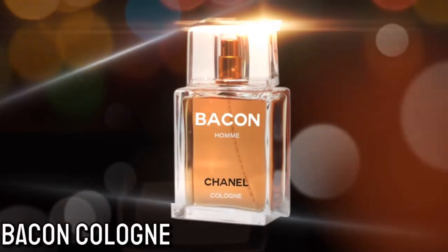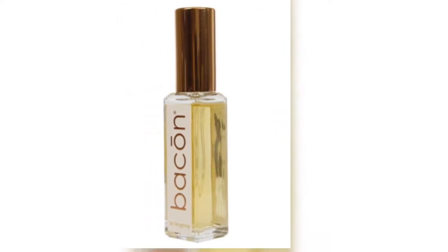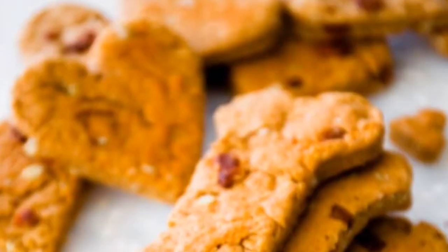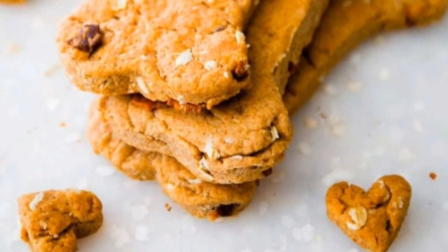Number 11: Bacon Cologne. Yes, believe it or not, there is a cologne that will have you smelling like bacon. So if you ever want to smell like bacon, this is the product for you. Number 12: Homemade Peanut Butter Bacon Dog Treat. If you want your dog to do that belly-up wiggle dance on the floor, make sure you make your dog some peanut butter bacon dog treats. They'll love it.